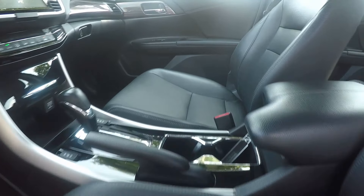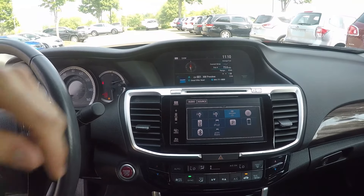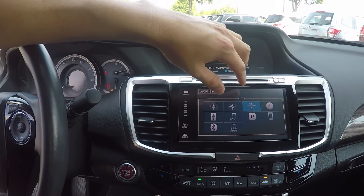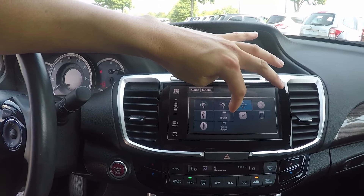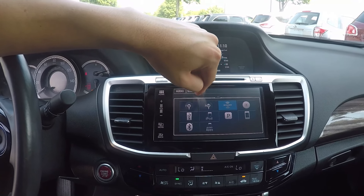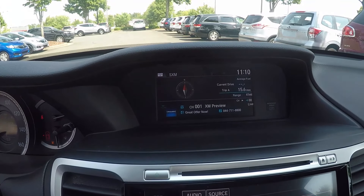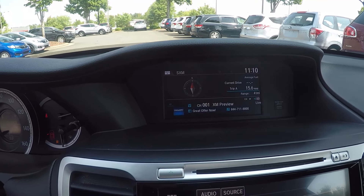We'll step further inside now. We do have two display screens here. We have AM-FM radio, Sirius XM, Pandora, Bluetooth, and phone and USB connectivity. Up above, we'll have our other display screen with trip information.